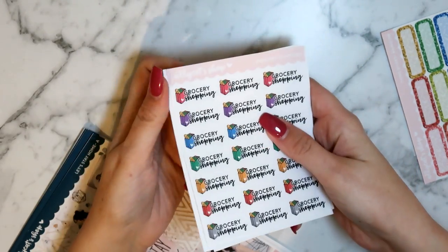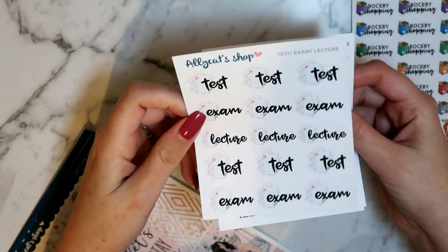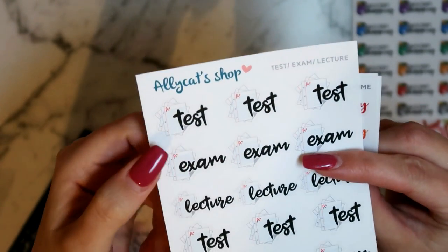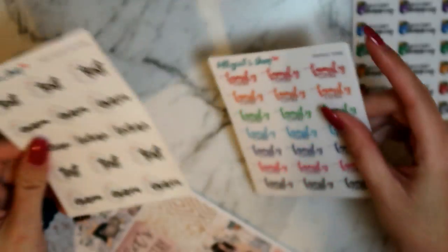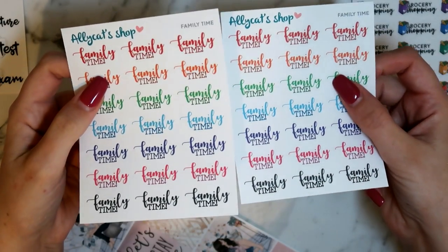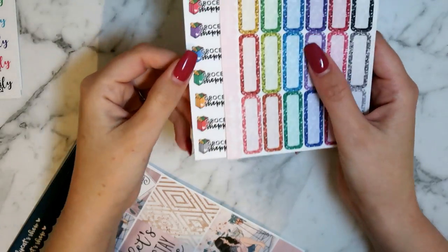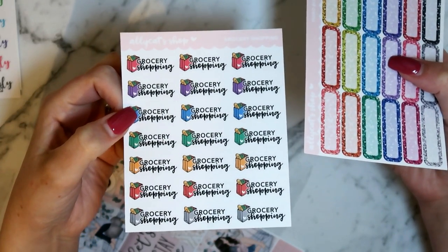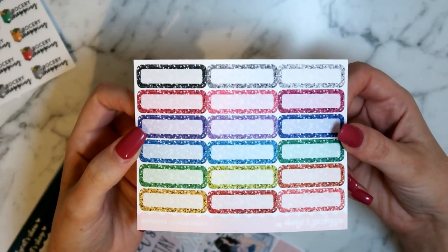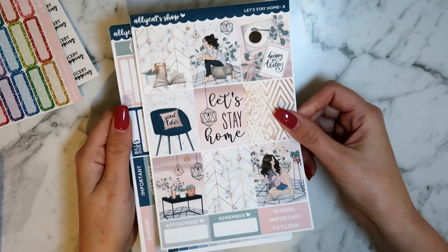The quarter sheets I ordered include another sheet of test, exam, and lecture stickers — I really like that they've got a little exam paper with an A+ on it, which gives me false hope maybe. I also got two of the family time script stickers because I use those quite a bit. She was very sweet and also sent me the grocery shopping sheet and the glitter quarter boxes, which was really kind of her.